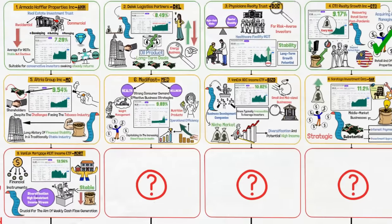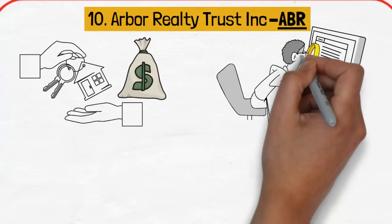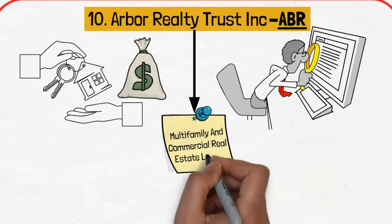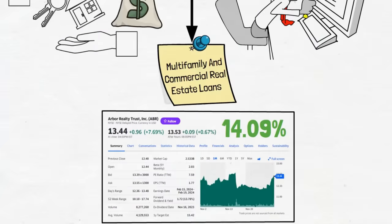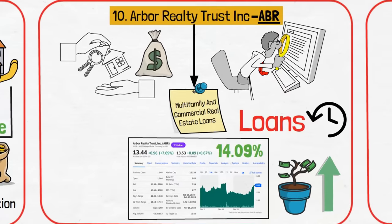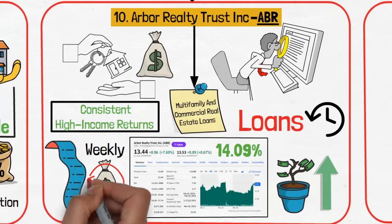Continuing the theme of high-yield real estate investments is Arbor Realty Trust, Inc., ticker ABR, another real estate investment option that brings a slightly different focus to the portfolio. Specializing in multi-family and commercial real estate loans, this stock offers a healthy dividend yield of 14.09%. Arbor's focus on high-yield, short-duration loans makes it an attractive choice for generating consistent high-income returns, aligning well with the portfolio's goal of achieving weekly cash flow.